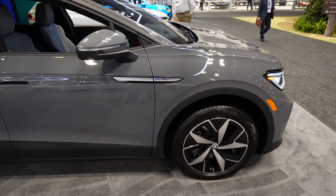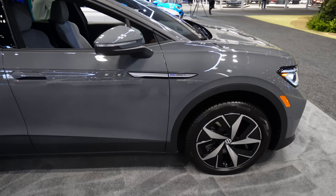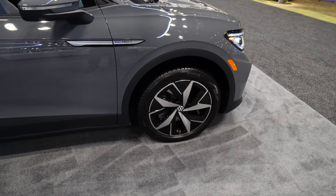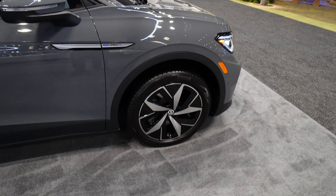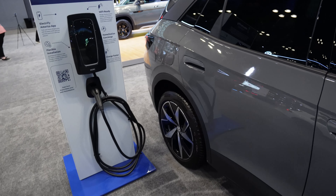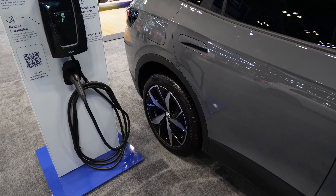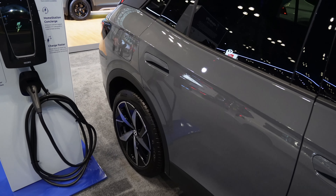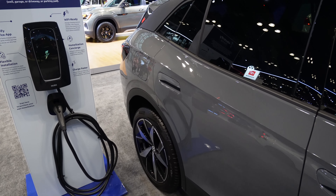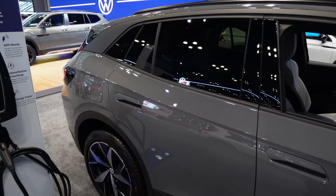This is the Pro-S all-wheel drive, which is the top-of-the-line trim. You can see these aero-style wheel caps to help maximize range — this one is rated for up to about 275 miles. They said it can charge from 10% to 80% in only about half an hour.